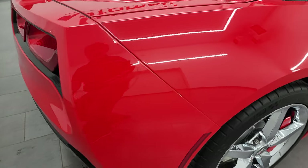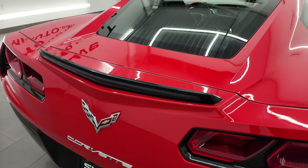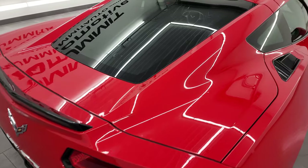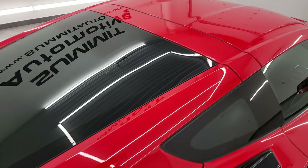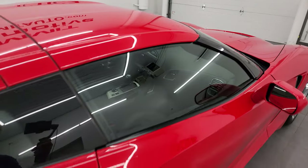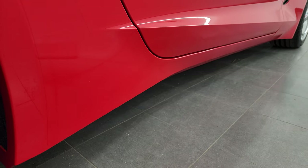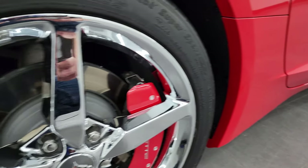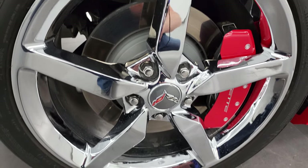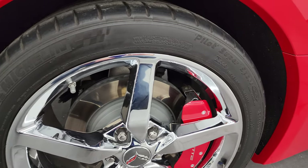I take these HD videos so if you are far away or even if you're close by and just cannot make the trip down but you're still interested in purchasing the vehicle, you can see the car, hear the car, and have confidence in what you're looking at before you even get here — so when you do get here there are absolutely no surprises and you can make a smart and informed buying decision from wherever you're at. If this video helps you make that buying decision, definitely let your salesman know that you saw the video, that it was helpful, and that Brett sent you.